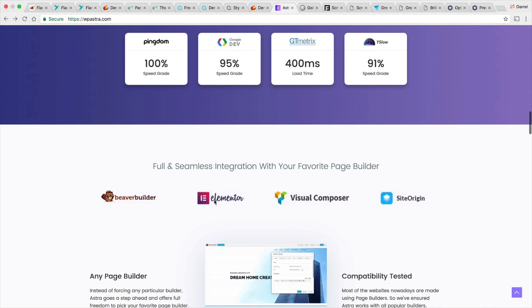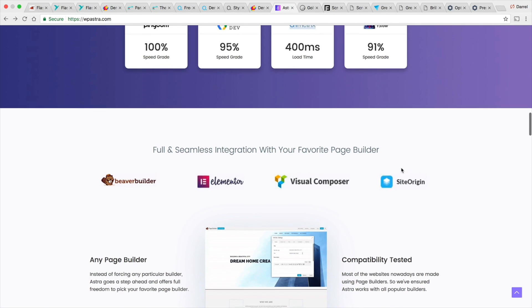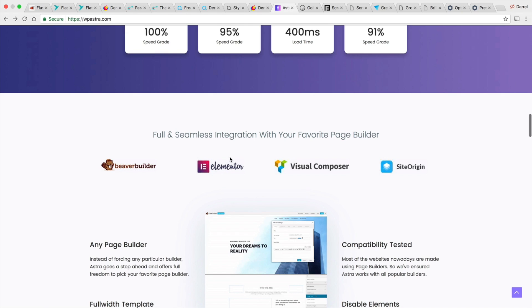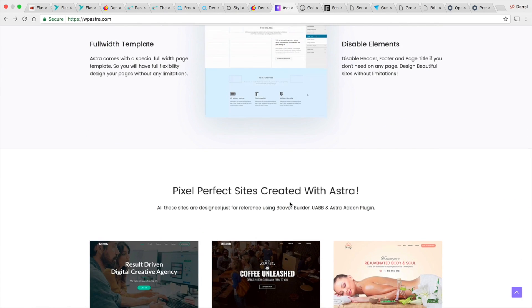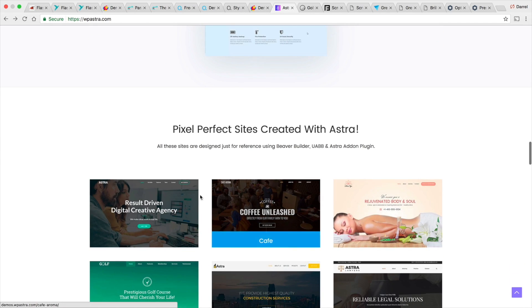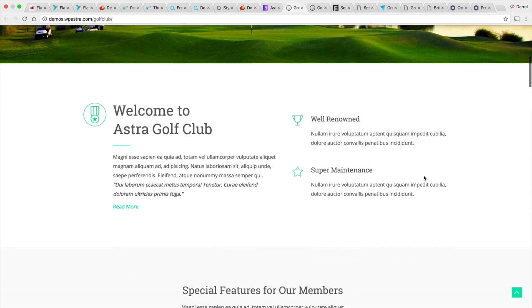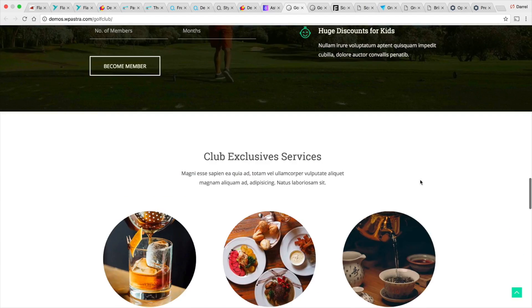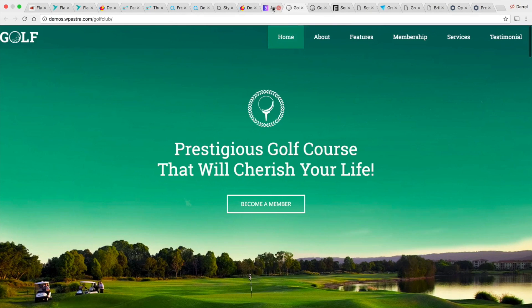It works very well with Elementor — finding a theme that works well with Elementor is half the battle. It also works well with Beaver Builder, Visual Composer, and SiteOrigin, although I don't recommend SiteOrigin as it's a little outdated and can be buggy. I would recommend Elementor over SiteOrigin for this WordPress theme. If you choose not to use a page builder, they have their own builder and plugin which will allow you to import demos. Let's check out one — it looks pretty cool, really simple, and it does its job well.